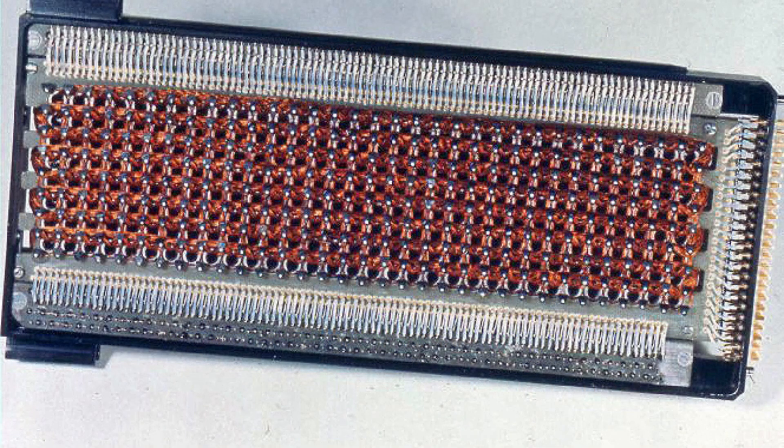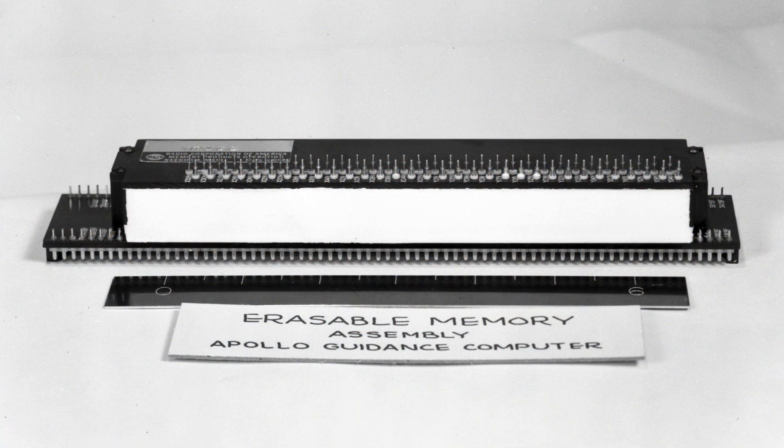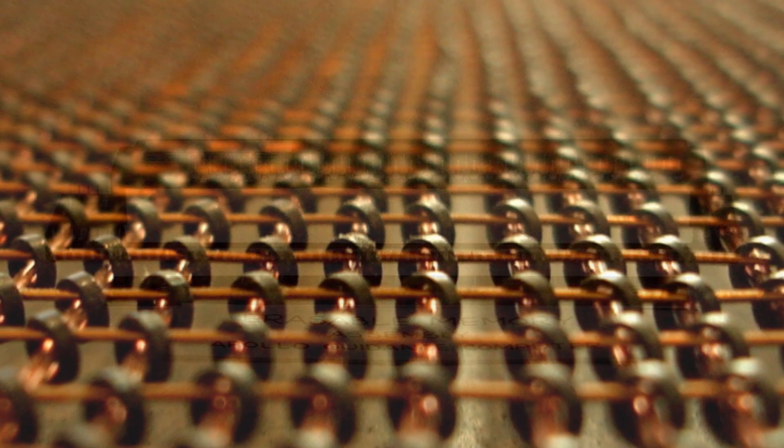And the core of that ingenuity was its memory. The AGC had two types: erasable memory, like your computer's RAM, and what they called rope memory.